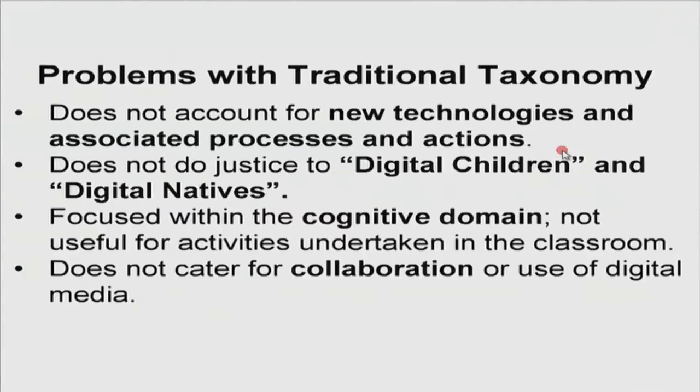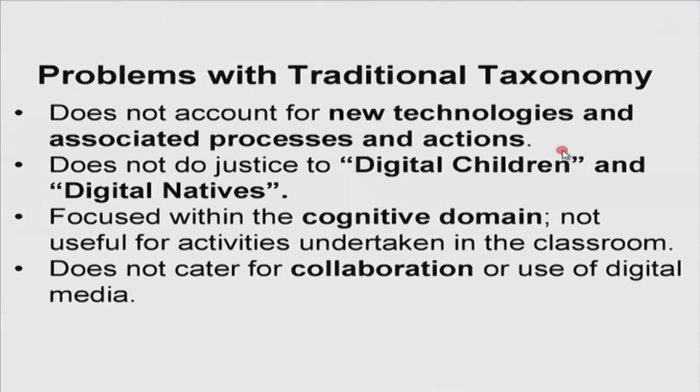It does not do justice to the emergence of digital children and digital natives — people who have seen tools from the time they are born or who started using them at a very young age. The other problem with Bloom's traditional taxonomy is that it is too focused on the cognitive domain and is not really useful for activities in the classroom — think about how you would assess collaborative work using this taxonomy. This is one of the main reasons why we should either look at another taxonomy or take elements of Bloom's revised taxonomy and work with it to account for these new outcomes.